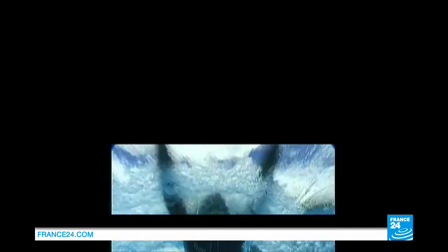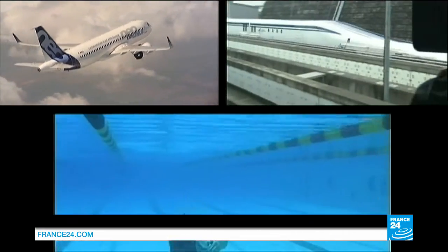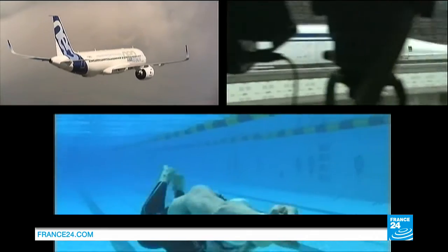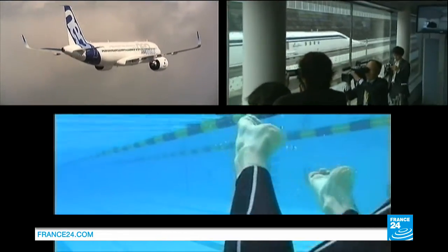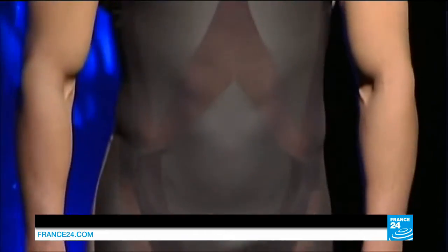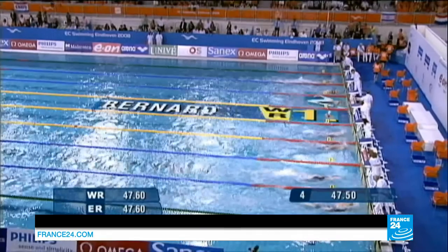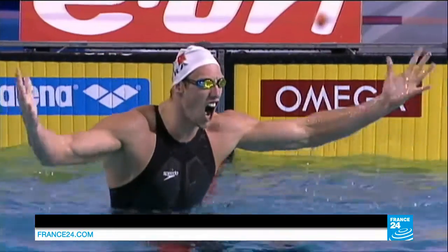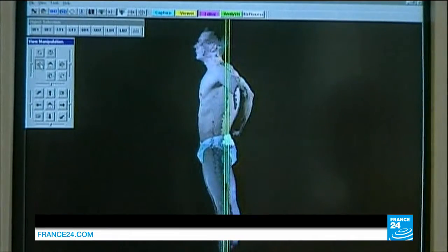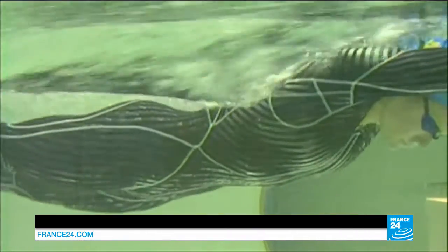It's helping swimmers improve their times, planes to fly safer and faster, and influencing the shape of modern trains. Biomimicry is becoming increasingly popular. The technique provides sustainable solutions inspired by nature's own design. It hit the headlines at the 2008 Olympics, where swimmers wearing high-tech outfits using such technology won 98% of the medals.